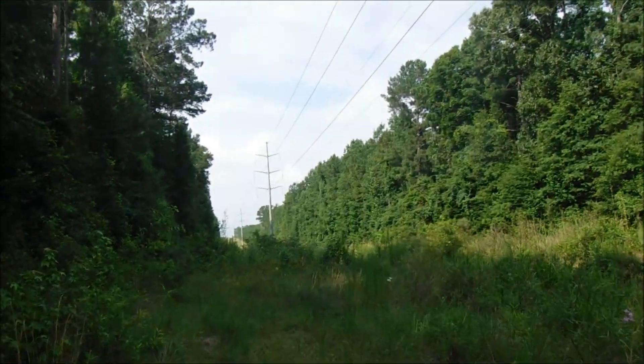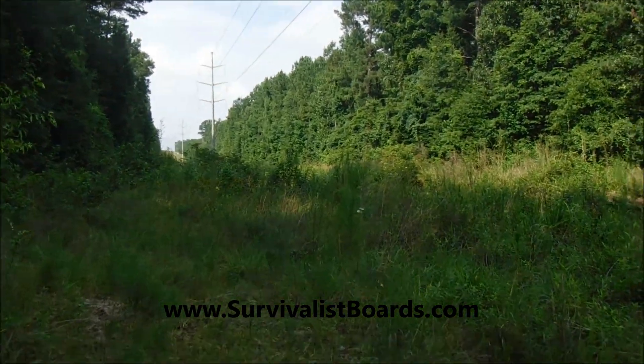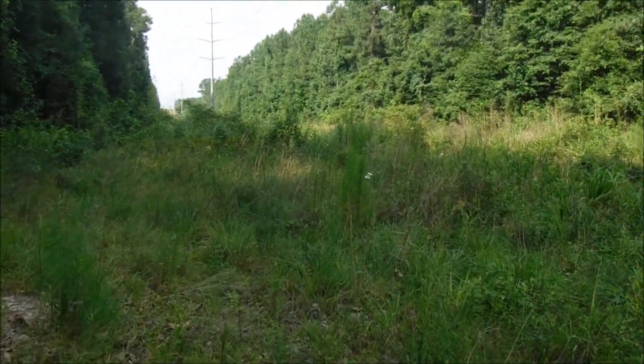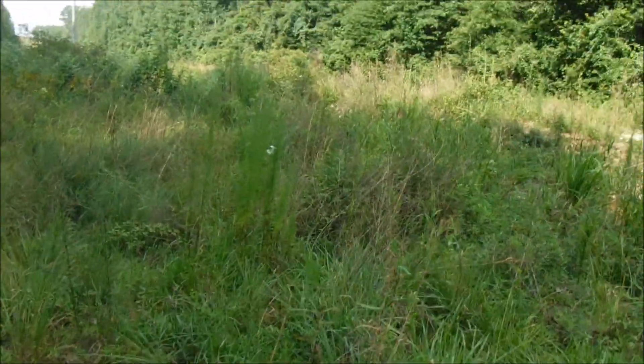Hello everyone, welcome back. This is Kevin with survivalistboards.com. In a previous video, we talked about using utility right-of-ways, high lines, pipelines, and railroad tracks as alternate bug-out routes.